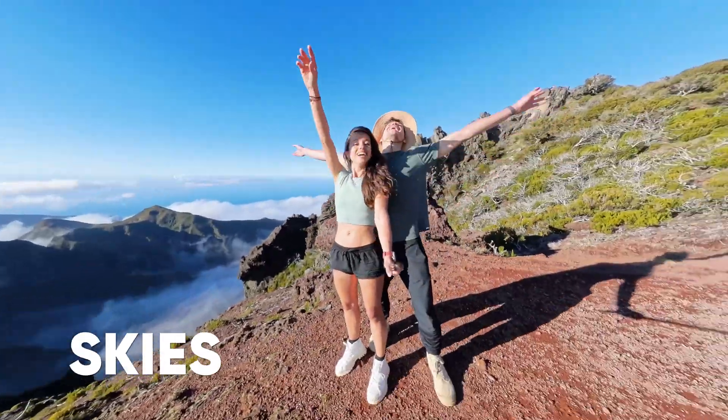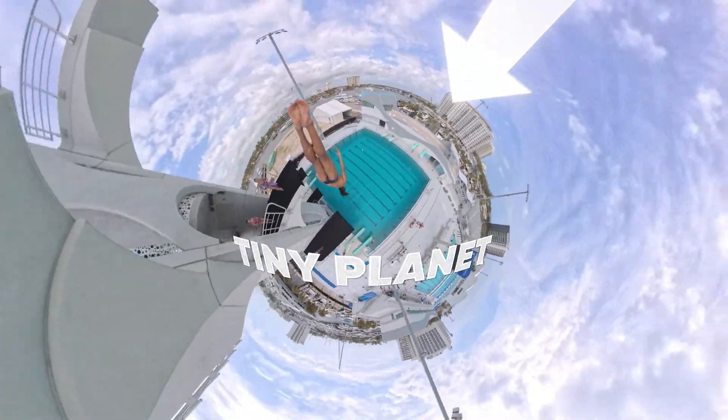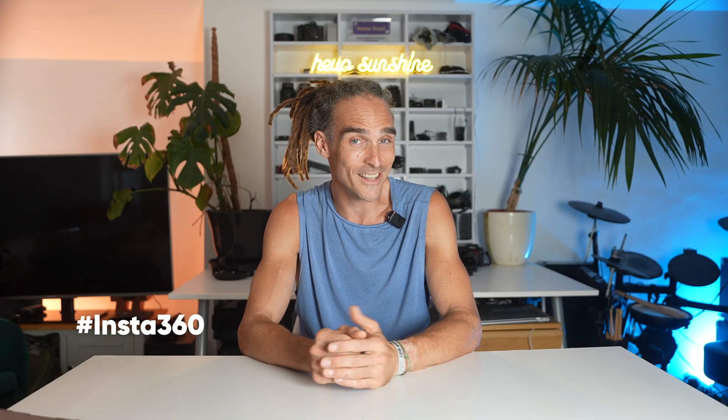With these new features, editing your 360 videos is now a breeze. Whether you're a pro or just starting out, the Insta360 app lets you create and share amazing videos effortlessly. Don't forget to share your masterpieces with hashtag Insta360 — I can't wait to see the creative and fun edits you make. You might even get featured on the Insta360 social channels. So make sure you download the latest update and try out all these game-changing new features.